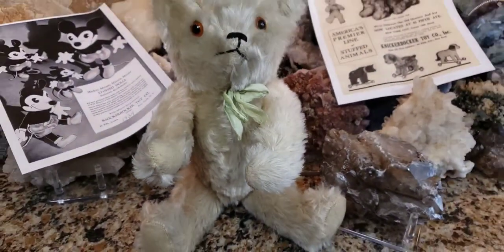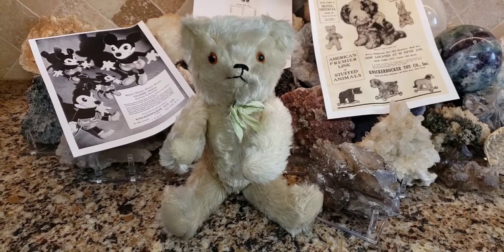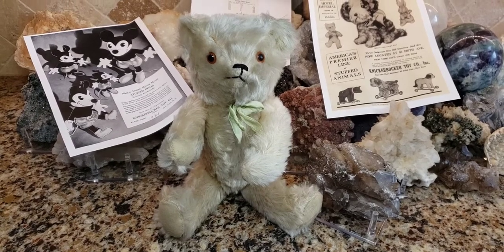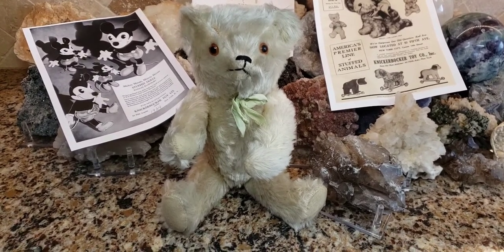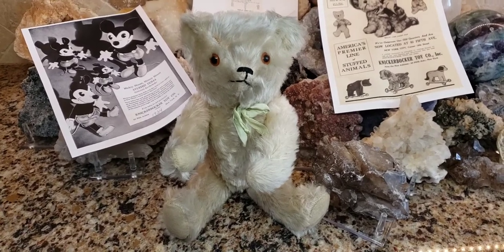He's also a white bear. When they first started coming out, white bears were among the earliest ones. You do see 1930s and 1940s white bears, but this color, combined with the felt paw pads, the shape and stitching of the nose, and the length of the arms, is telling me this is an early Knickerbocker bear.